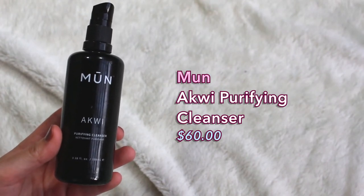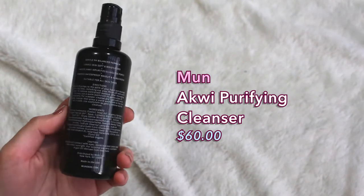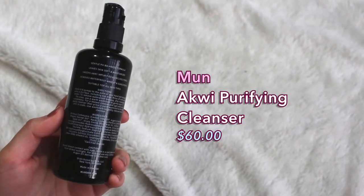Another cleanser I have is from the brand MUN. This is their Acquie Purifying Cleanser. It's kind of like an oil cleanser. There's a ton of rich ingredients like castor seed oil, argan oil, camellia seed oil, rice bran oil — just a ton of awesome ingredients. It's a gentle pH balanced formula, leaves skin soft and moisturized, sweeps away impurities and unclogs pores, removes waterproof makeup and sunscreens, and is suitable for all skin types.